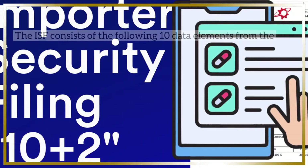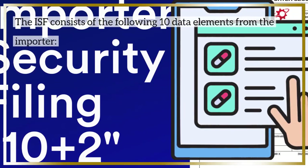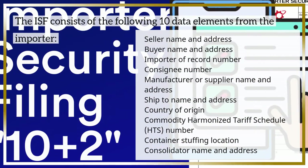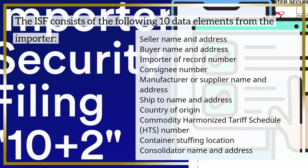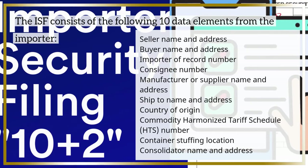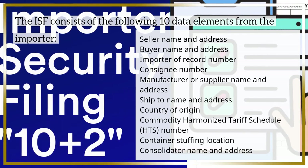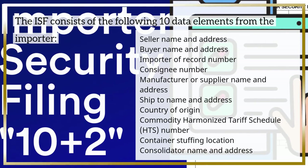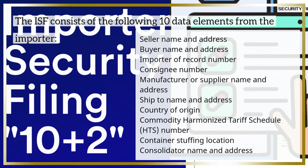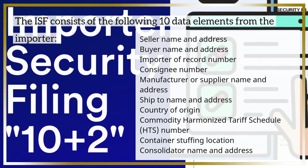The ISF consists of the following 10 data elements from the importer: seller name and address, buyer name and address, importer of record number, consignee number, manufacturer or supplier name and address, ship to name and address, country of origin, commodity harmonized tariff schedule (HTS) number, container stuffing location, and consolidator name and address.